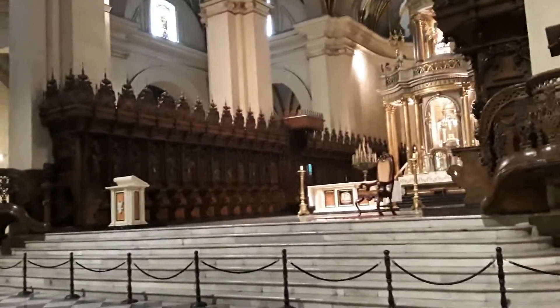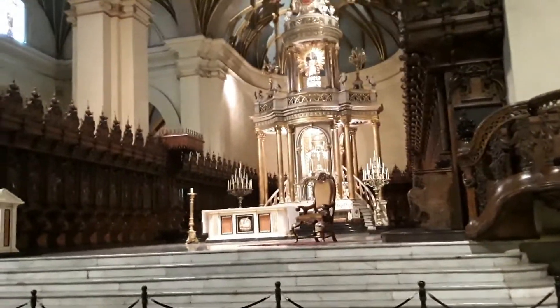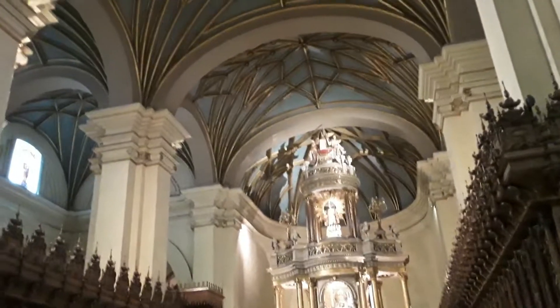La impresionante sillería del coro, actualmente flanqueando el altar mayor, fue diseñada por Martín Alonso de Mesa y realizada por Pedro de Noguera en el siglo XVII.